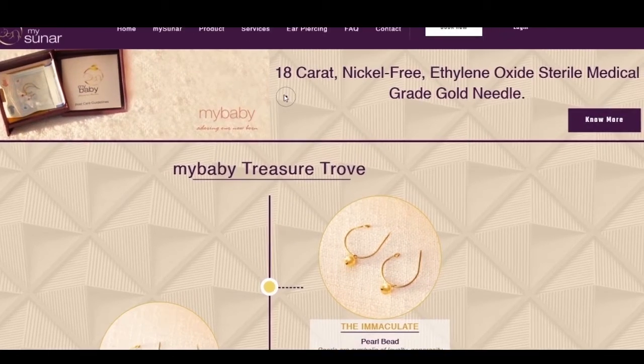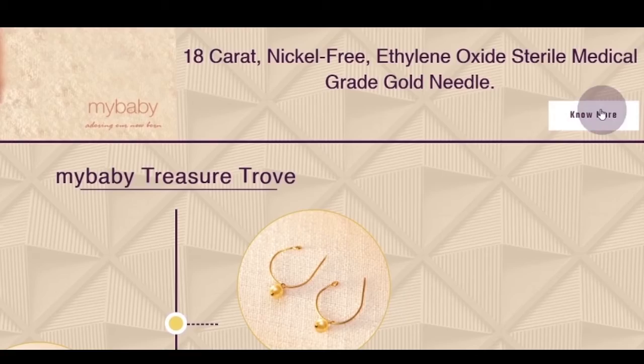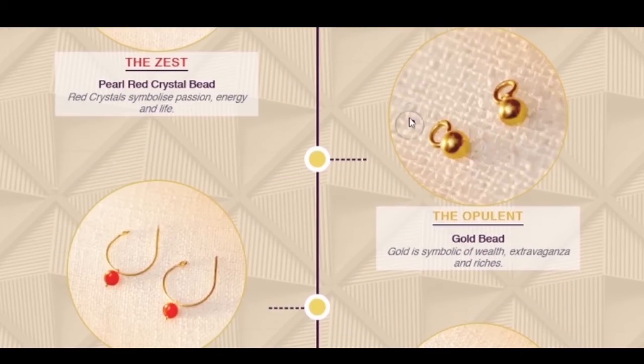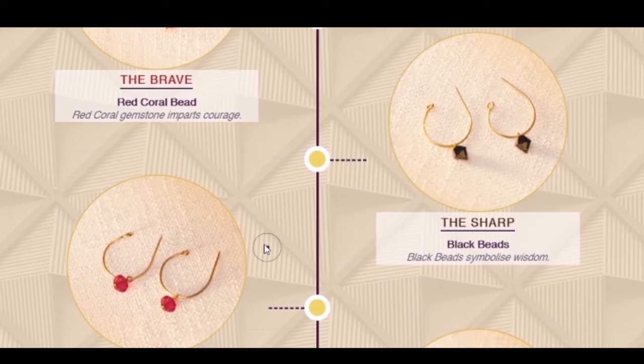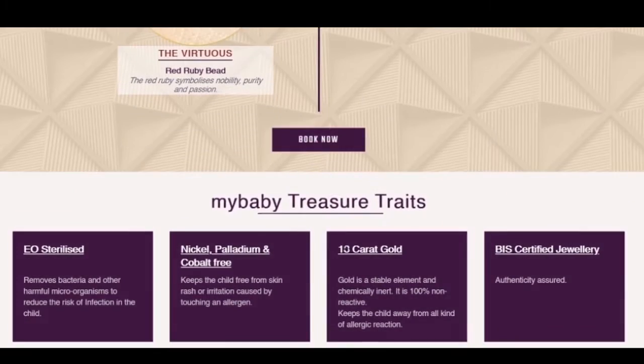The product: 18 karat nickel-free ethylene oxide sterile medical grade gold needle. It's complicated but effective. Take a dip on the My Baby Treasure Trove — make your choice. Is it the Immaculate or the Zest? Or the Brave, and so on.